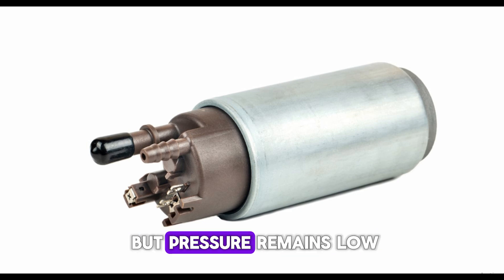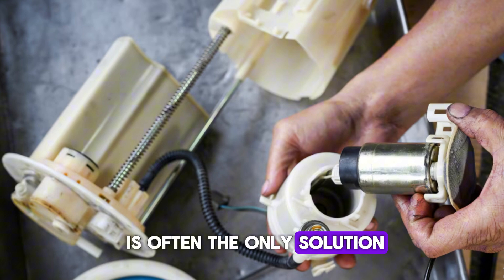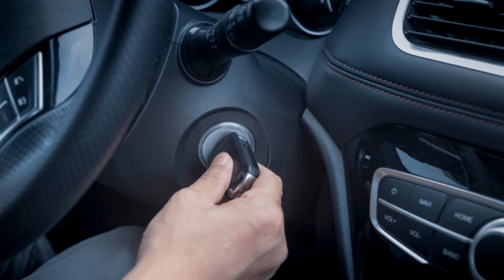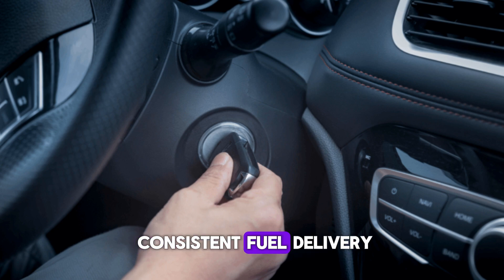If everything checks out but pressure remains low, the pump is likely failing. Replacing the fuel pump is often the only solution. After replacement, cycle the key a few times to prime the system, start the engine and monitor performance under load, then test drive to ensure consistent fuel delivery.